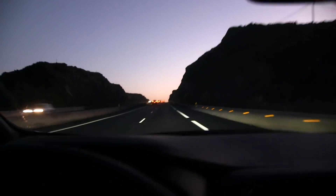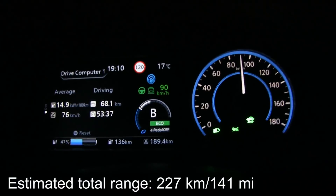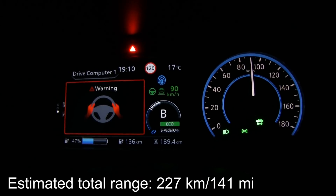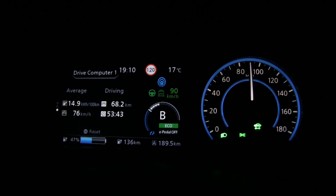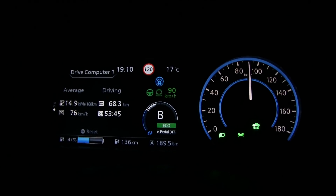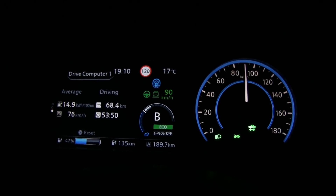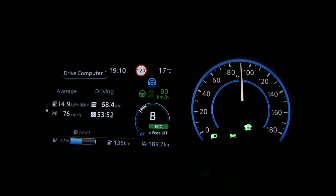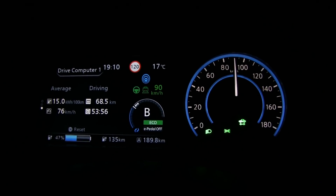It's getting dark now and we have been driving for over 50 minutes — 53 minutes. Consumption is very low, 149 Wh/km. We haven't gone back to the starting point yet because we are still riding on the tailwind going back again. This is looking pretty good.